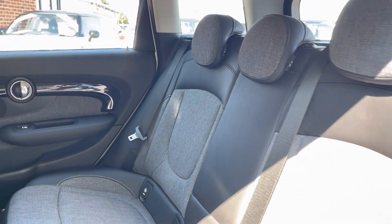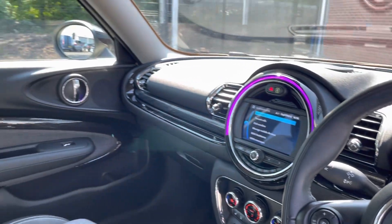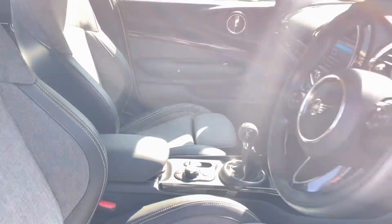The rear seats do come with a half leather, half cloth posture finish — they're extremely comfortable. Moving into the front, you do have your full leather multi-function steering wheel as well as your full cloth and posture finish front seats.